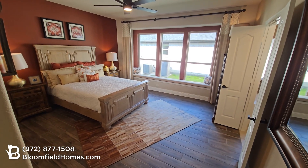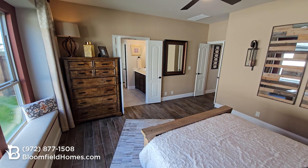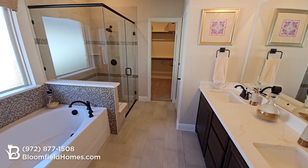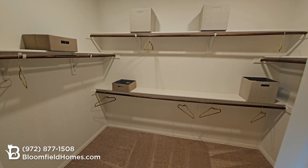Retreat to your sanctuary in the primary suite with window seating and double doors that lead to the bathroom. Enjoy both a glass-enclosed shower and luxurious garden tub for ultimate relaxation, with an option for an extended shower. And there's also a large walk-in closet.